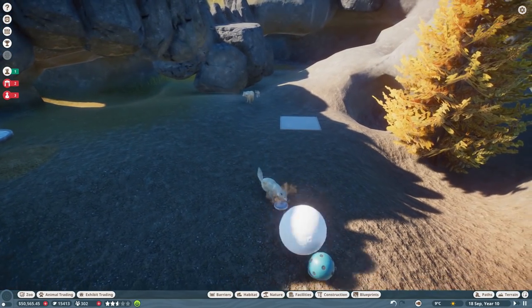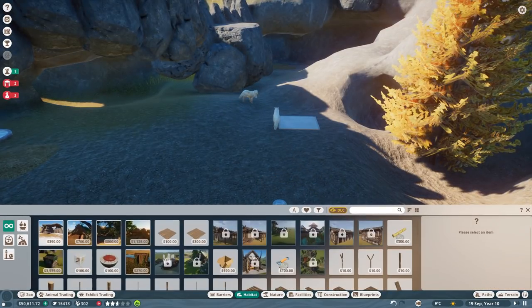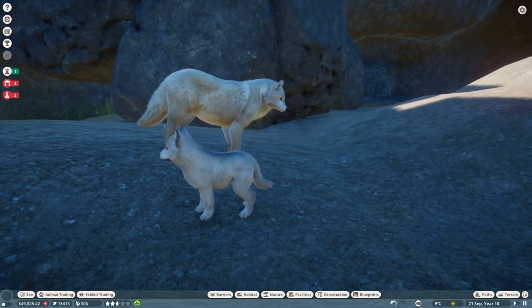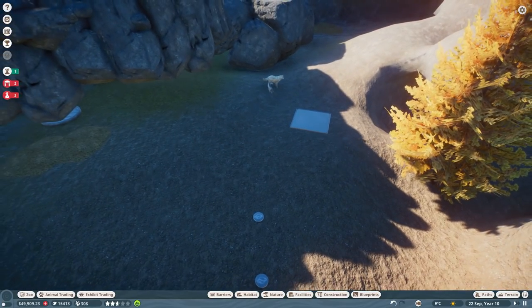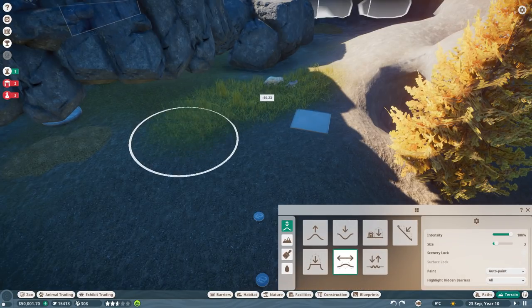All right, enough meandering and rambling — let's go ahead and see what we can do for our arctic wolves, now that we have actually learned everything there is to know about them. Oh, what did I tell you guys? I knew we would get them playing together eventually — that is so precious! All right, let's actually smooth this ground out.